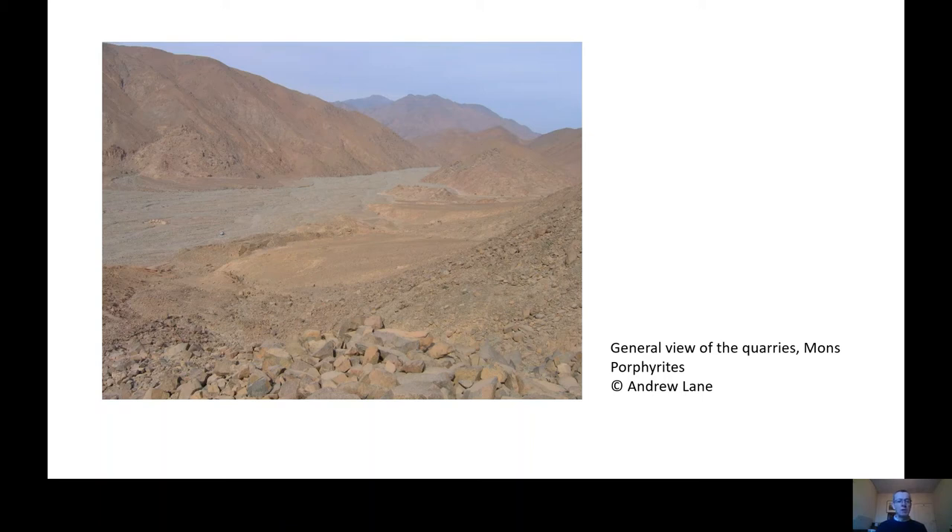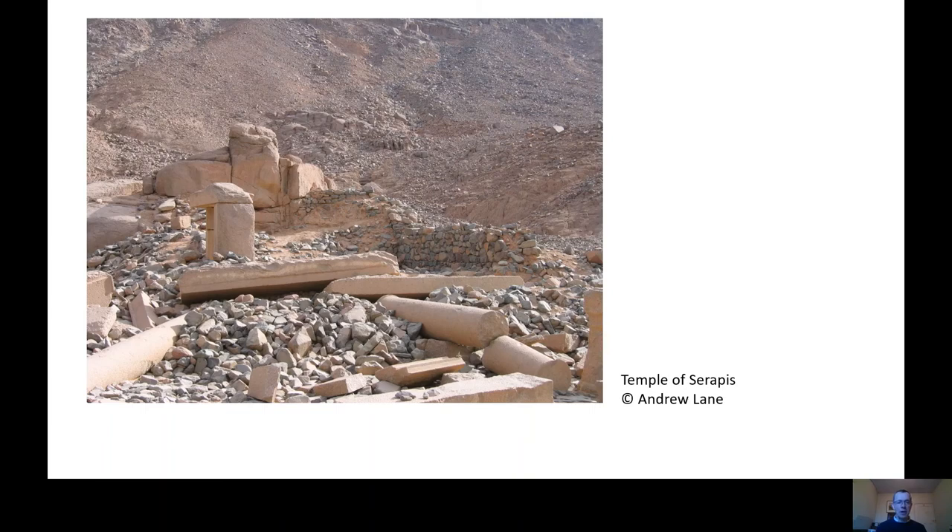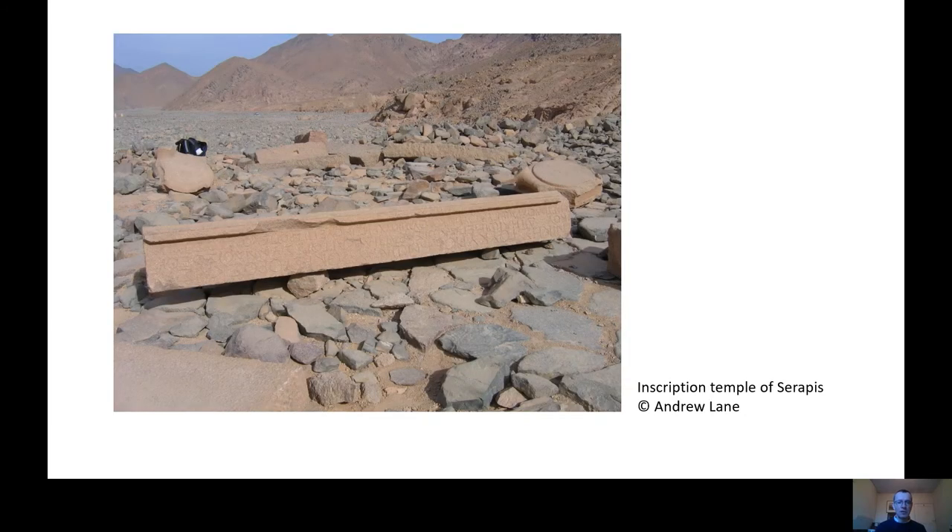Mons Porphyritis was operating from about the first to the fifth century. And because it's so remote, there's some amazing archaeology to be seen. In the valley floor we have the main settlement, with buildings you would normally expect to see in Roman villages and towns, including a temple. This is the remains of the Temple of Serapis, and we know this thanks to a wonderful inscription from the lintel of the temple, which tells us the deity and when it was dedicated.